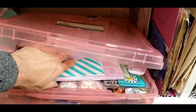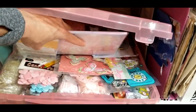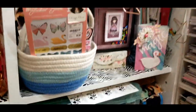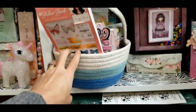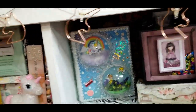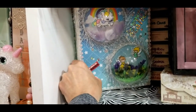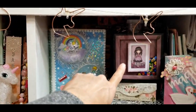Down here this is all my stuff to make embellishments — as you can see I like pink and mint. Then over here we have this basket and I just have like Maggie Holmes stuff, things I use on a daily basis when I'm crafting.